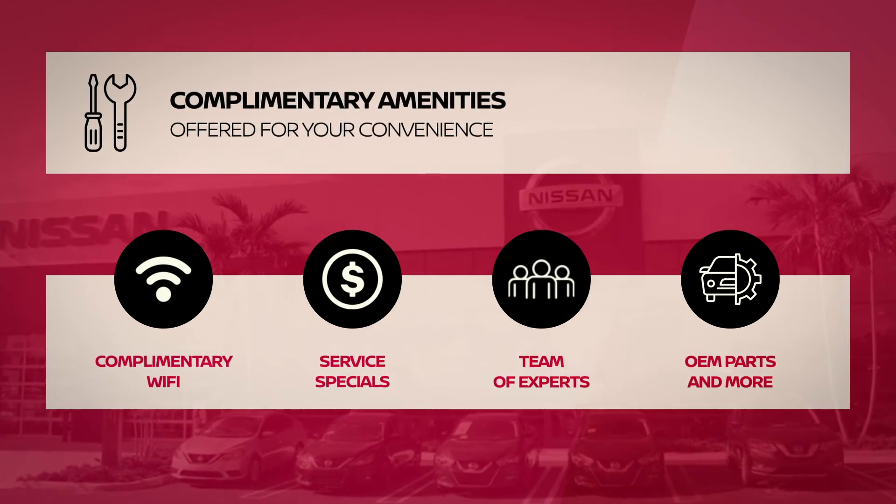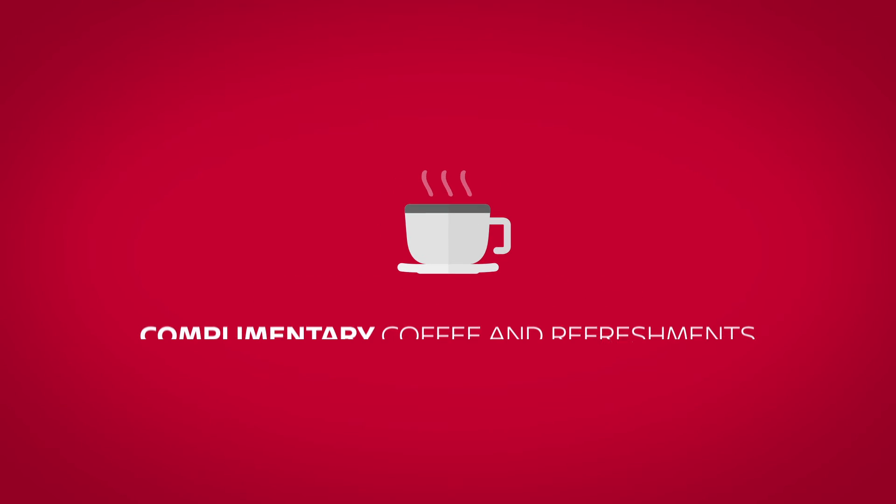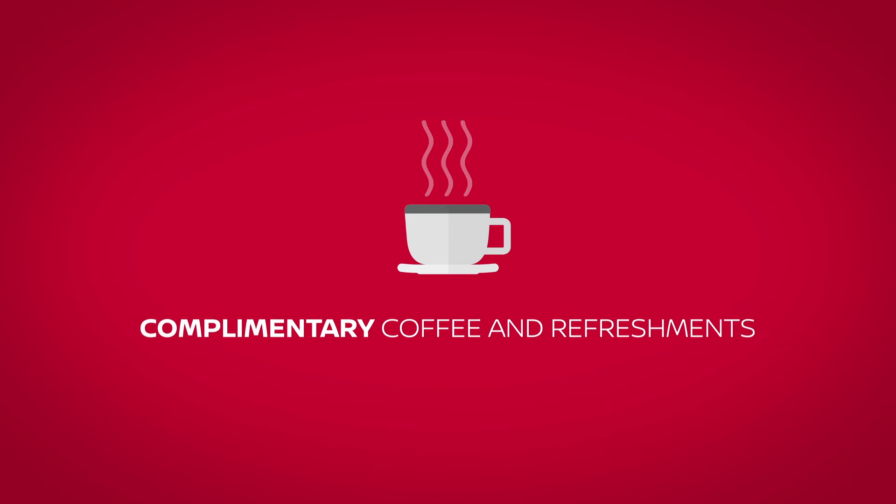Complimentary amenities include Wi-Fi, service specials, and more. Relax in our comfortable waiting area and enjoy complimentary coffee and refreshments.